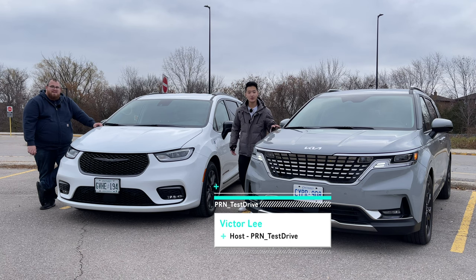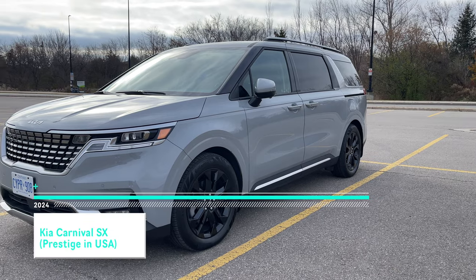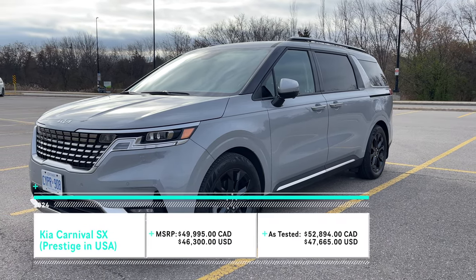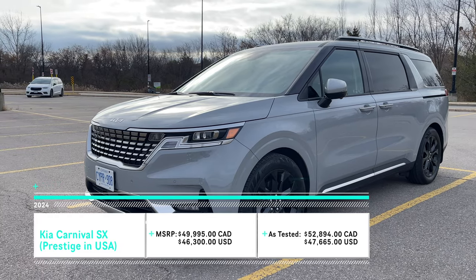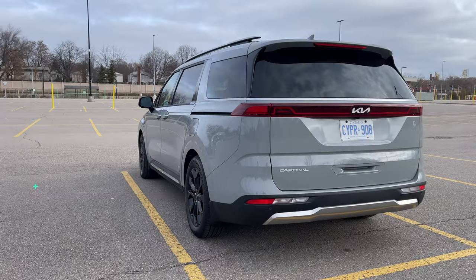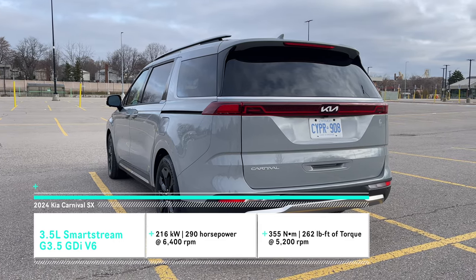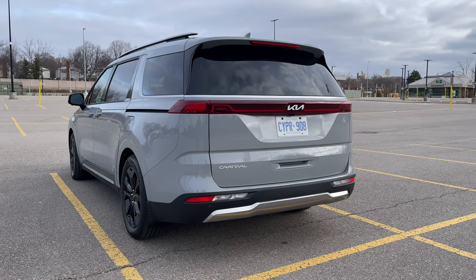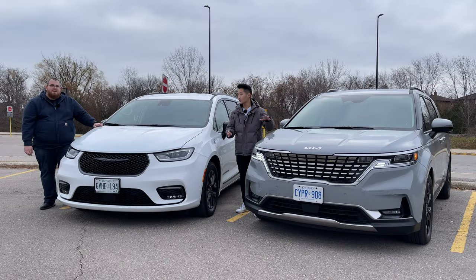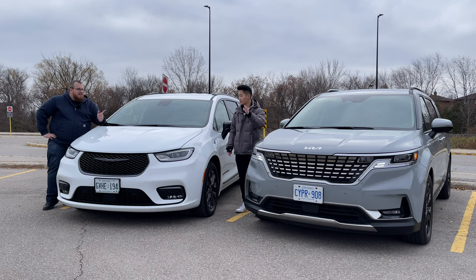This is a 2024 Kia Carnival SX trim, which is the top of the line, in this gray color that's really popular nowadays. Under the hood, it has a 3.5-liter V6 that puts out 290 horsepower and 260 pound-feet of torque. This is a front-wheel-drive-only vehicle — you cannot get all-wheel drive with this, nor any hybrid variants as of yet.